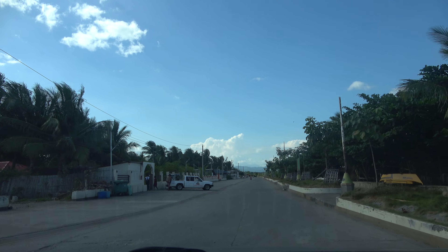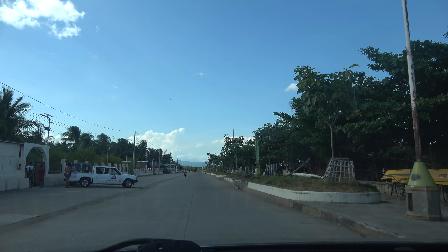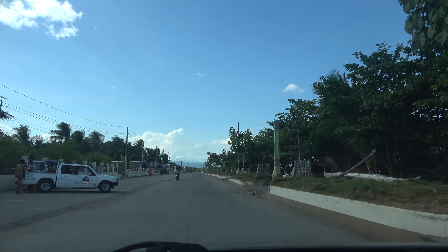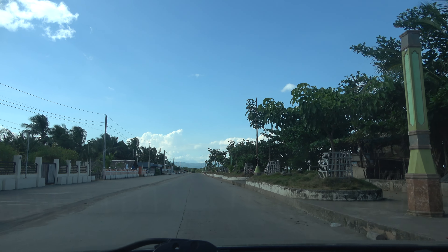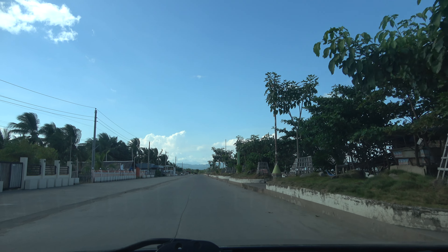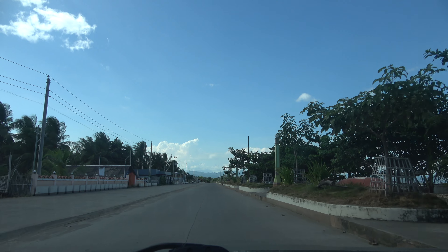This is the Laotan boardwalk, which the end is not completed, but it's going to, in the future, connect to another boardwalk on the other side of the water. So the entire city will be surrounded with a boardwalk as far as the coast goes.